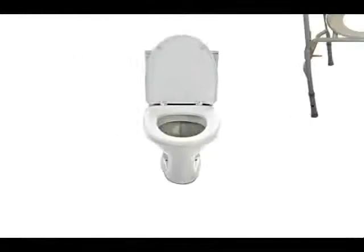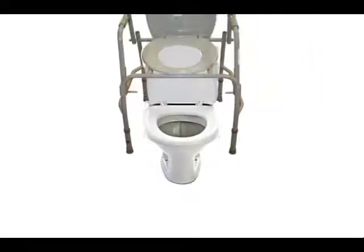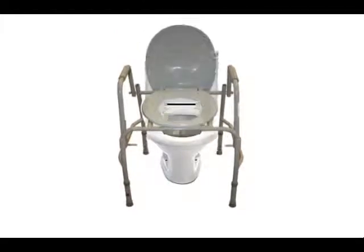The second purpose for this item is being used right above the existing toilet. The back bar and bucket can easily be removed, and in its place please put the splash guard and place directly over the toilet. The arms allow for the patient to sit down and stand up easily. Be sure to adjust the height of the commode first.